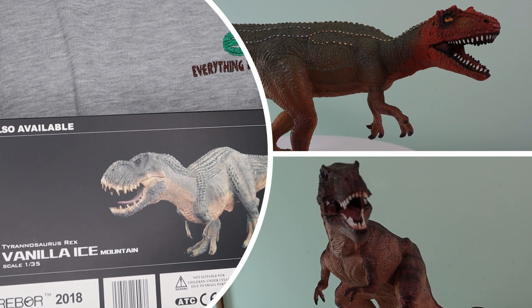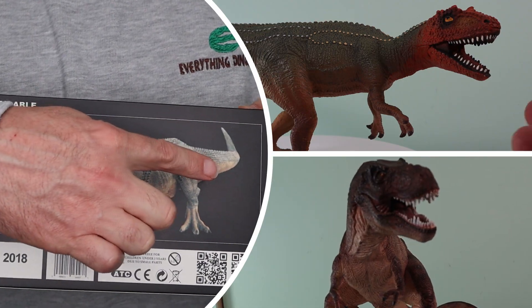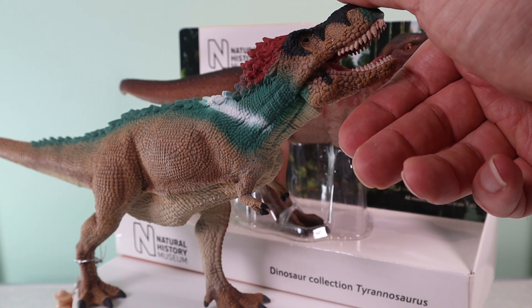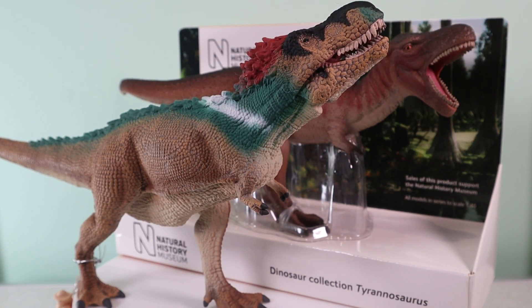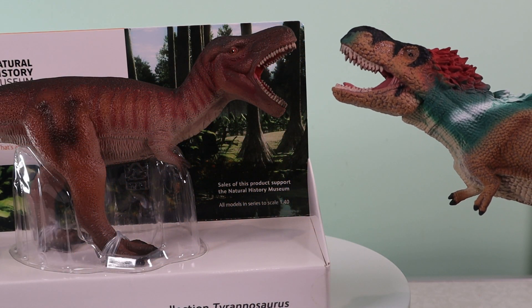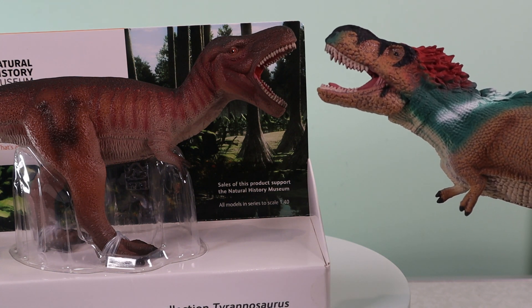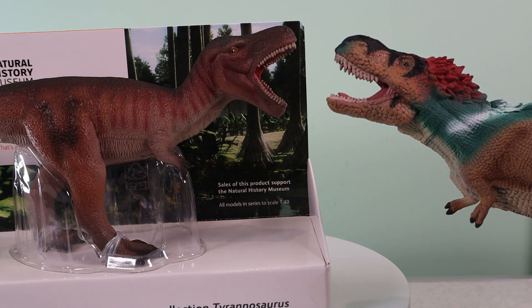Even when manufacturers claim the same scale for their figures, the actual models within those ranges can be very different sizes. Take for example the Natural History Museum range and Collector and their Collector Deluxe Scale models. Both these manufacturers tend to use the 1:40 scale size, but if we look at the Natural History Museum T-Rex and we compare it to the Collector Roaring Feathered T-Rex — both of which purport to be in 1:40 scale — we see that there is a big size difference in the models.